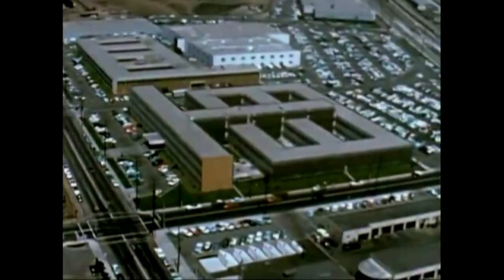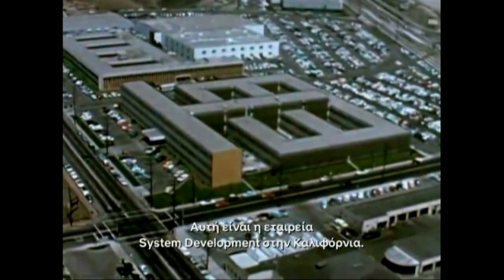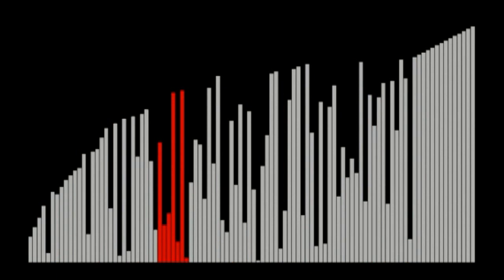This is the System Development Corporation in California, considered to be the world's first computer software company. It was here in 1963 that two computer scientists first formally wrote down one of the most iconic sorting algorithms of all time. It's called Bubble Sort. Here's an example of Bubble Sort in action, sorting blocks instead of numbers. It gets its name because with each round of the algorithm, the largest unsorted object bubbles to the top.